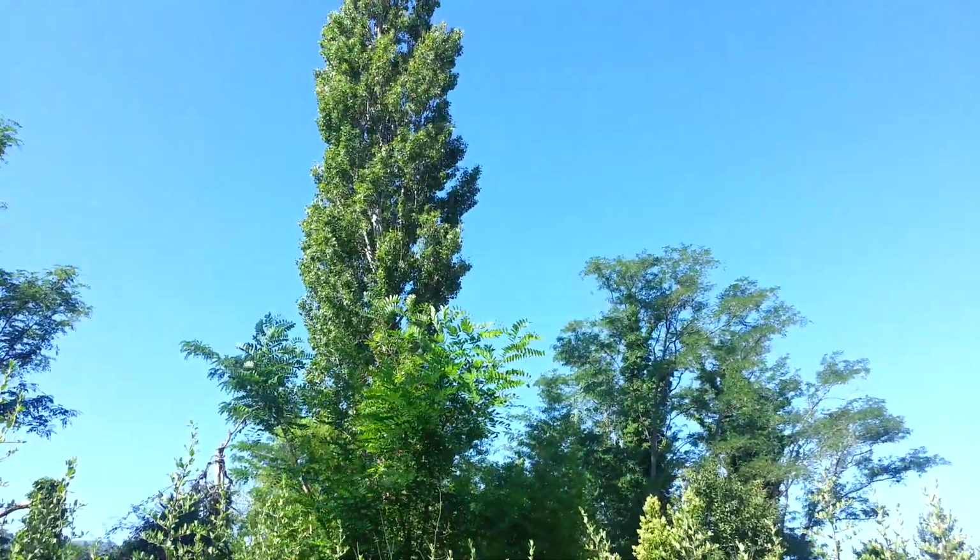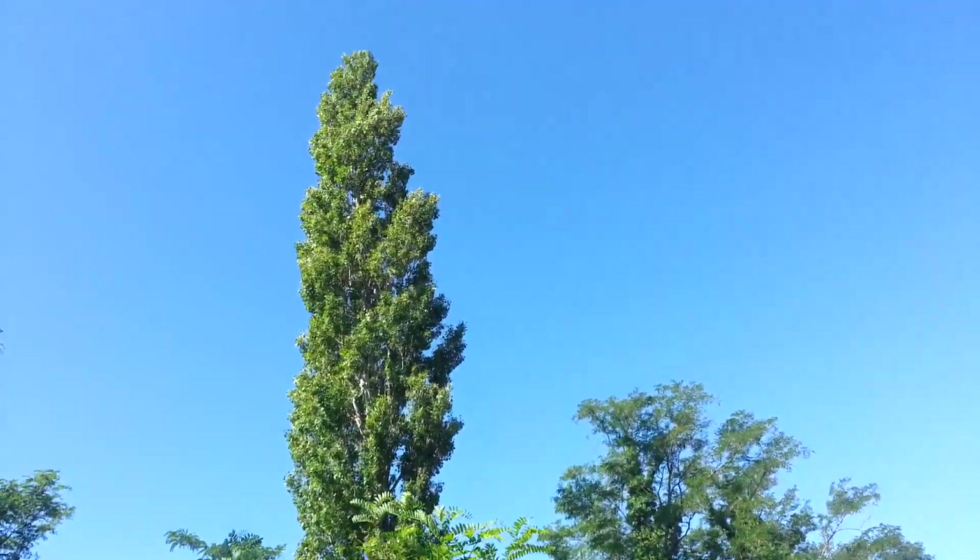And finally, a look at the sky. Wow. Okay, see you soon.